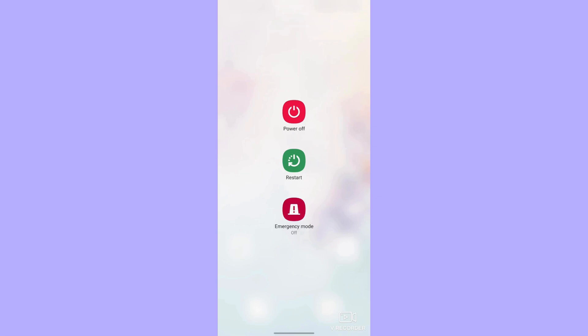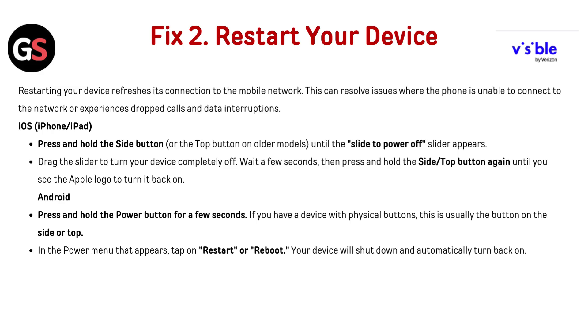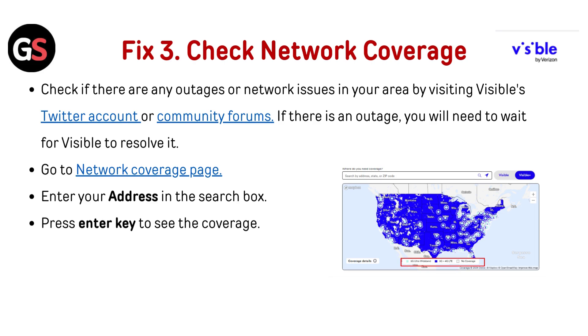For Android, press and hold the power button for a few seconds — usually located on the side or top of the device. In the power menu that appears, tap on Restart or Reboot. Your device will shut down and automatically turn back on.